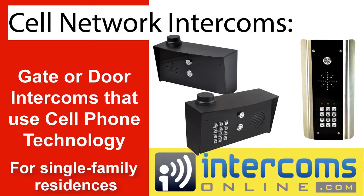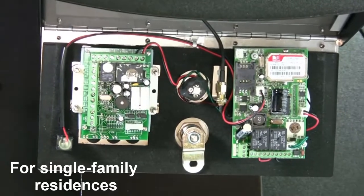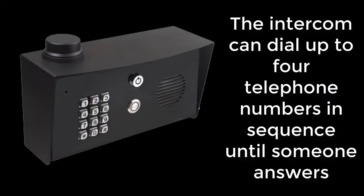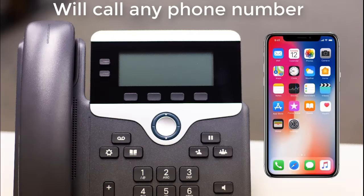Our cell phone network gate or door intercoms provide cell phone capability mounted in an outdoor housing. So when someone presses the button on the front, it calls the phone number you have programmed into it. The phone can be a landline or a mobile phone.